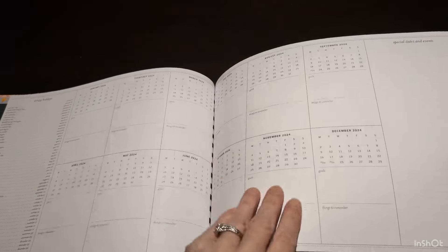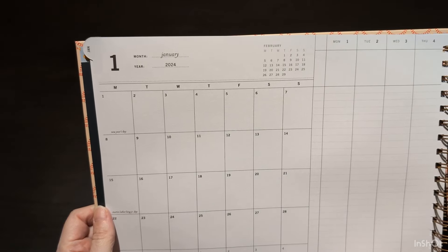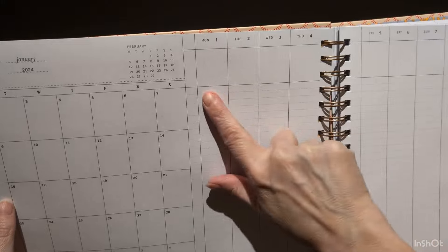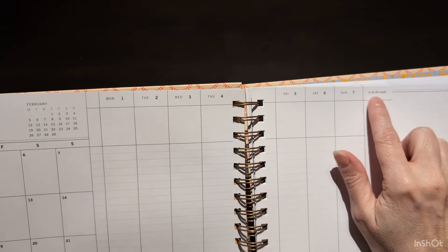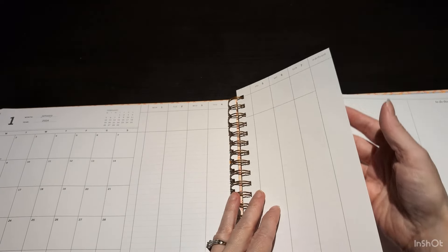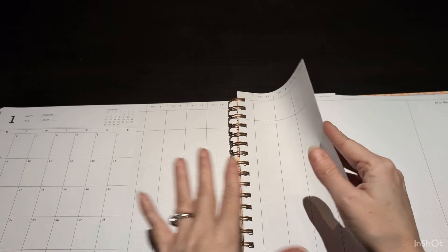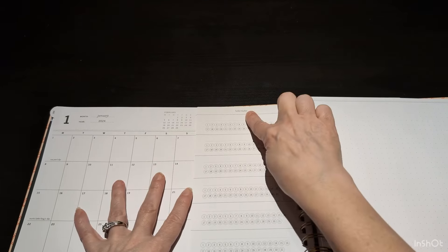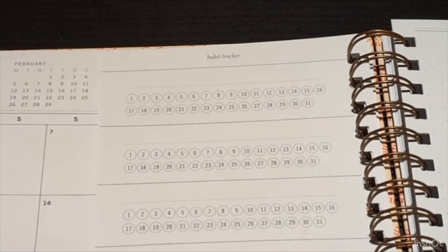Let's get into January — all the months follow the same format. On the left we have the month as a full calendar, just the current month. In the middle are vertical days of the week — Monday through Sunday — and then 'to do this week.' The primary selling point for me is that these sheets are a quarter of the page and they flip, so you can see every week of that month alongside your month view. At the very back of all those weeks, still on the same month spread, I have seven habit trackers from day one to thirty-one — seven habits to track for that month.